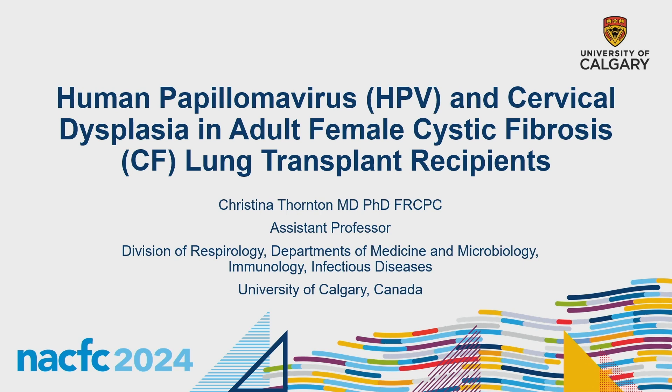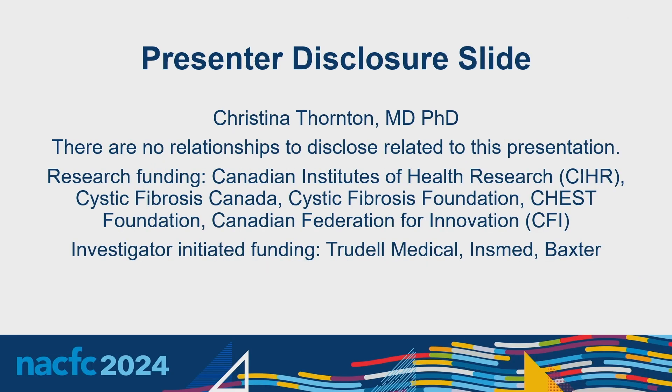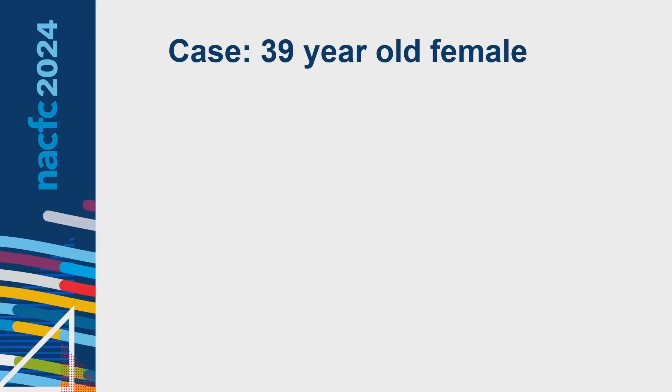Thank you to the organizers. This is a really important topic. We've heard a lot from earlier speakers that set the stage for the importance of cancer screening, and cervical cancer has come up. This was actually a fellow's project of mine — it's not often we think below the diaphragm as respirologists, but it's something I think is important and hopefully can raise some awareness.